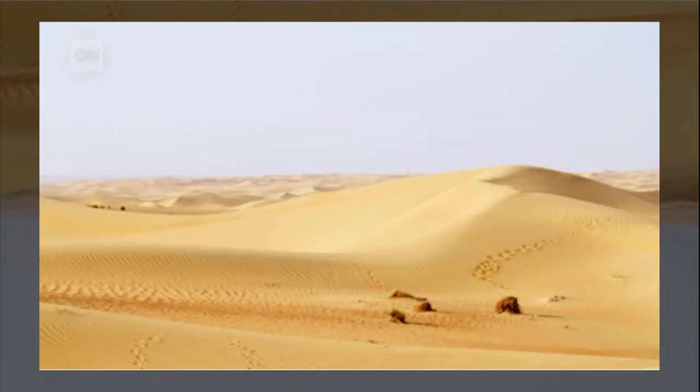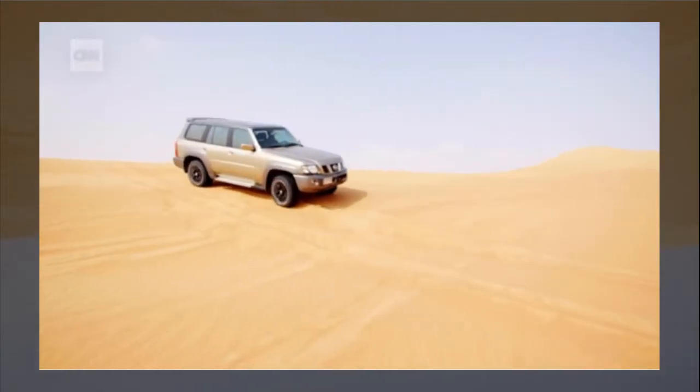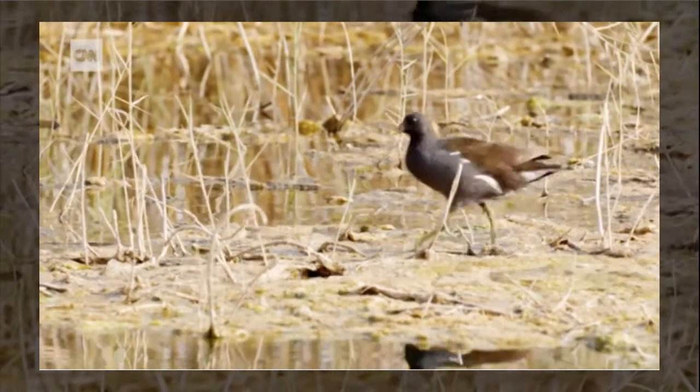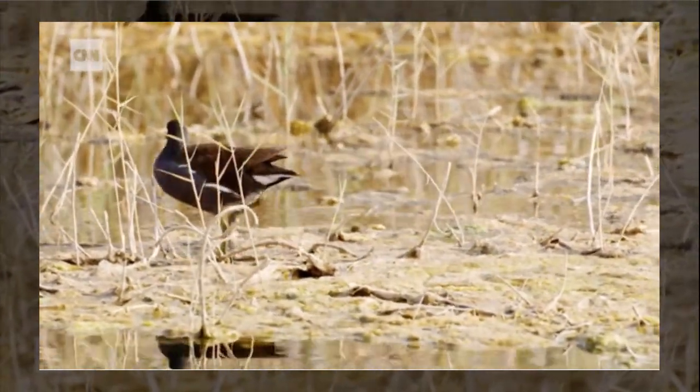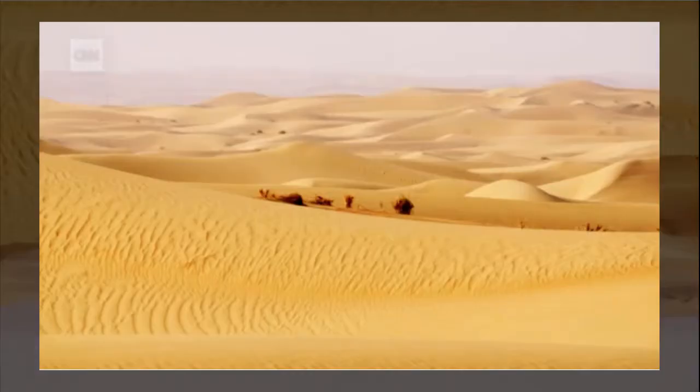The reserve is also involved in scientific research. We have a team of biologists out here that conduct research in specific specialities. We also partner with local and international universities. It was set up with funding to the tune of $21 million from Emirates Airline and the Dubai government. Today, around 5% of Dubai's land mass is dedicated to the project.